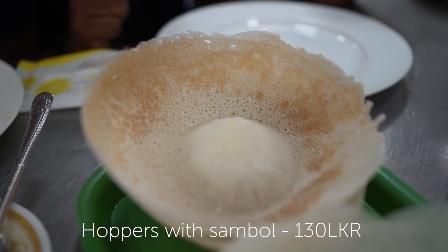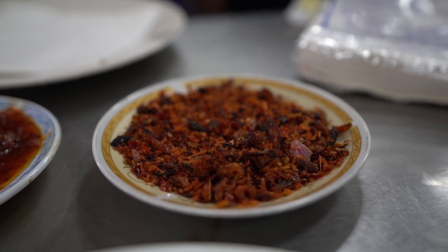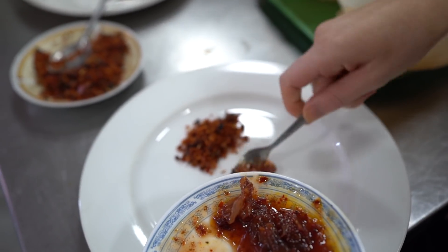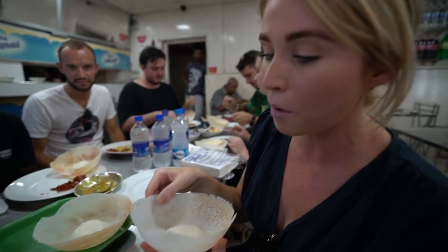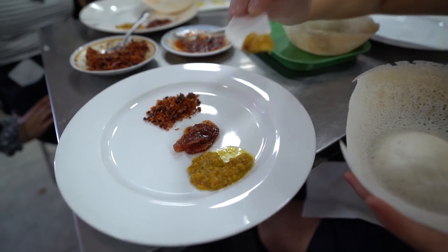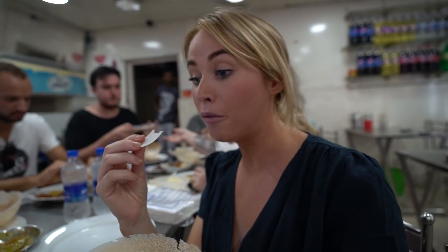The first dish we're trying is called hoppers, and they get served with sambal. We've got three different types here. We have a dried one with a lot of chili, coconuts and Maldivian fish, then one that's more like sweet or like chutney, and then we have a dal. And then these are the hoppers here. What you basically do is break some off and then dip it into the different types of dipping sauces. Oh yeah — it's like good snack food. Really good snack food.